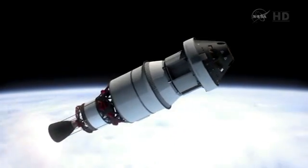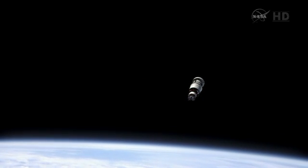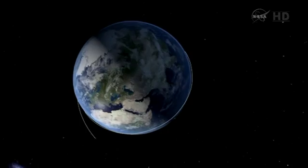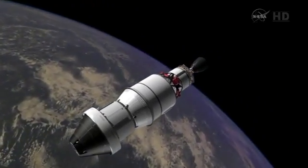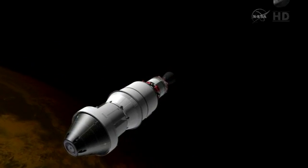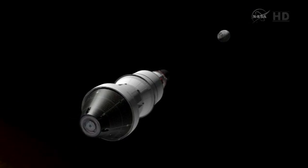At an hour and 55 minutes into the mission, we'll do our Stage 2 Burn 2, and that'll set up that high Earth orbit as well as our entry interface. During that time frame, we'll be in a barbecue roll, rotating about the long axis, and we'll pass up through the Van Allen radiation belts — a period where we expect to see elevated radiation and may see some effects on some of our electronics.